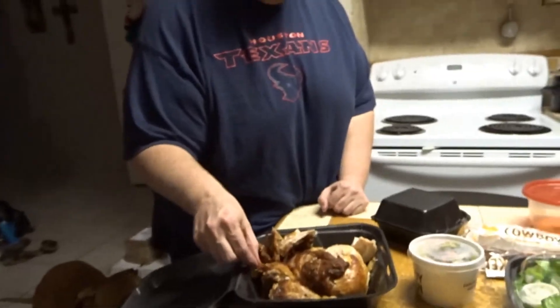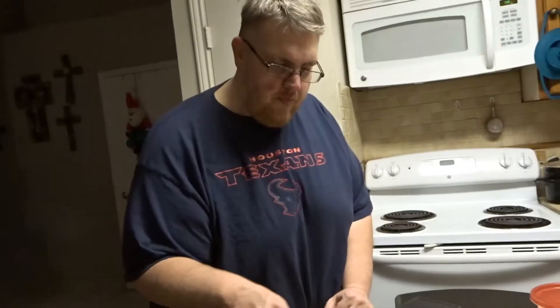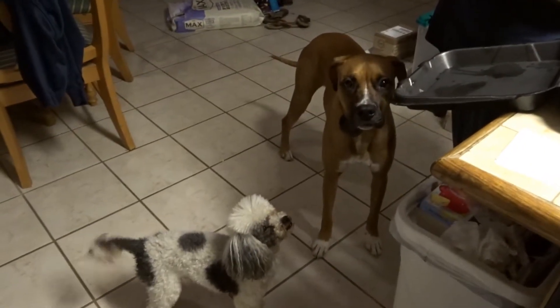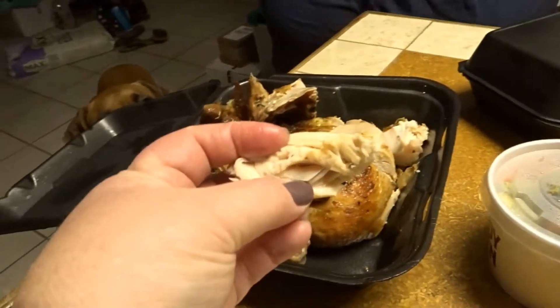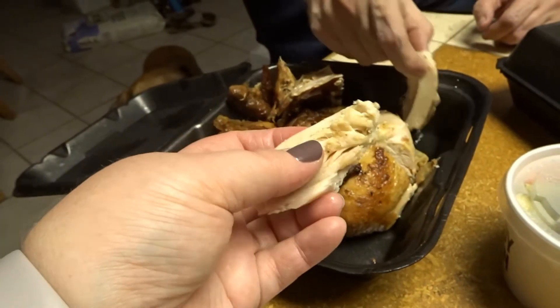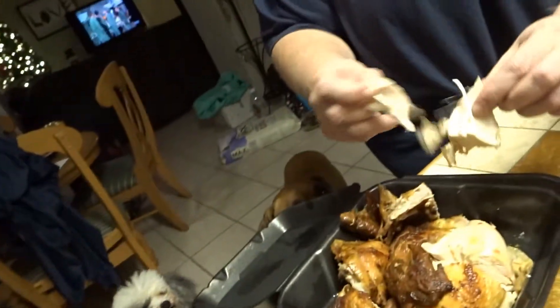How does it taste so far? Pretty good! It looks really good, it smells really good — the dogs are very interested. Oh it's moist, super moist. This is white meat, super juicy. Oh man, that's really good.